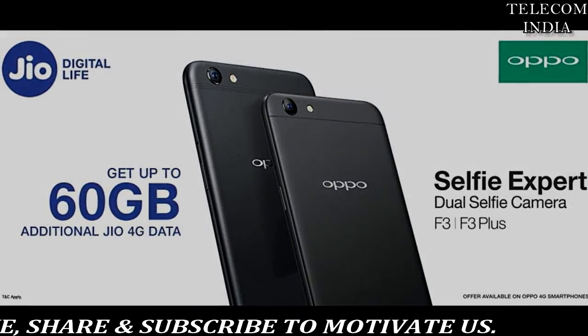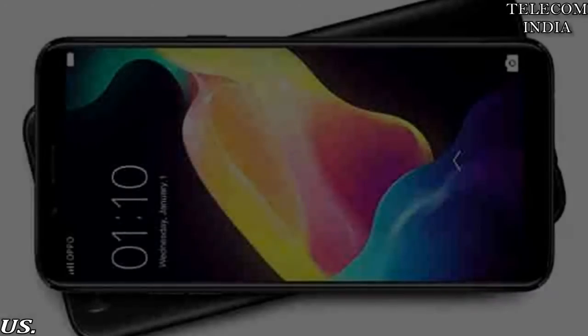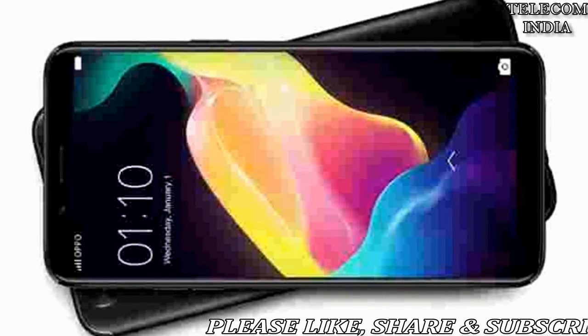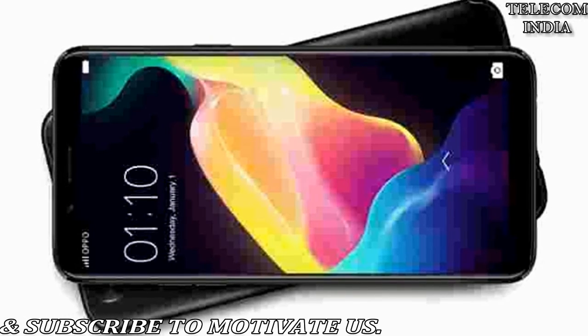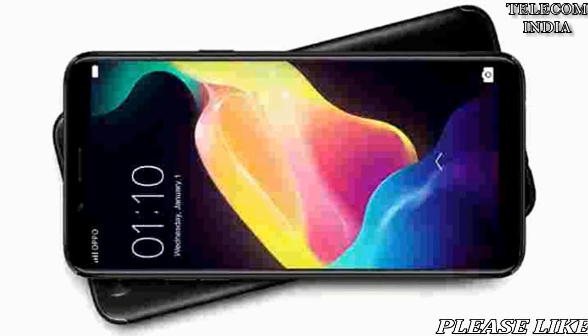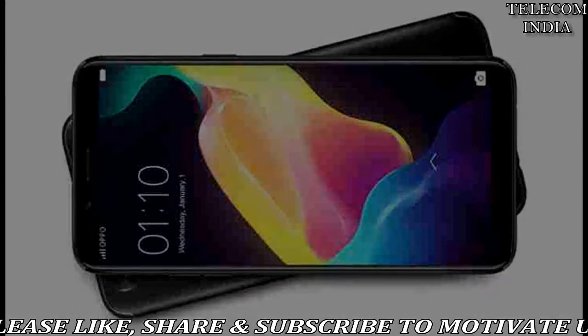Oppo F5 was launched in gold and black color variants starting at rupees 19990 across online and offline options. Customers using the Oppo F5, F3, F3 Plus and F1 Plus can avail 10GB free 4G data per recharge. This offer is valid for 10 recharges, offering a total of 100GB free data.